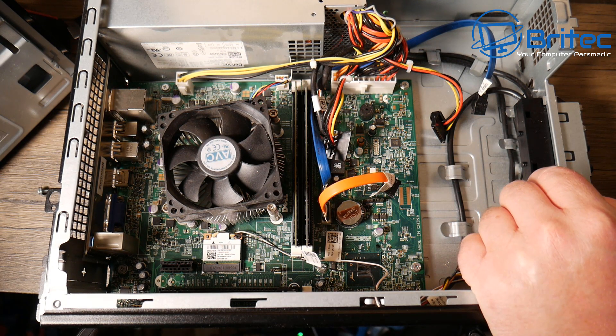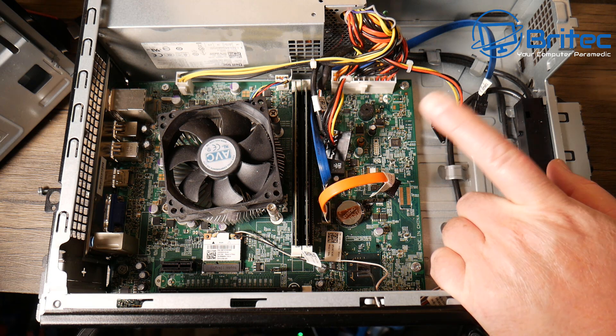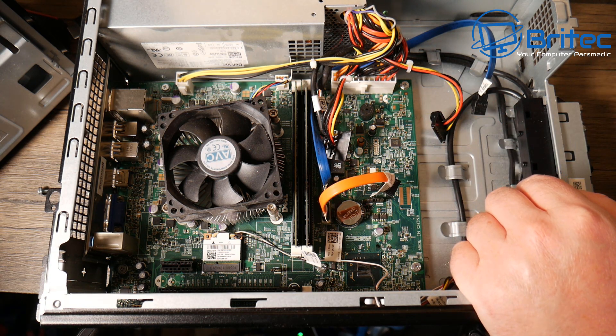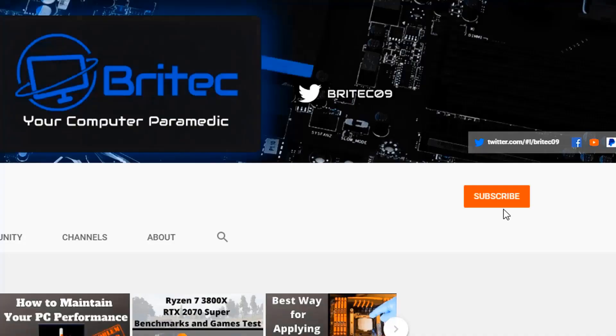Thanks for watching guys — I know it's been a long one but I wanted to cover all the points. There's plenty more I could go into but the video is long enough as it is. If you haven't subscribed yet, hit the red subscribe button, hit the bell notification button, and click 'All' to be notified when we upload new videos.